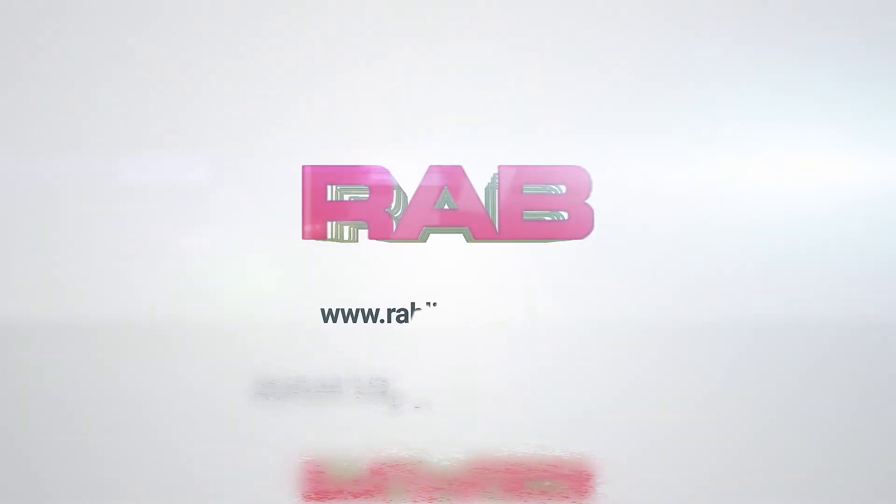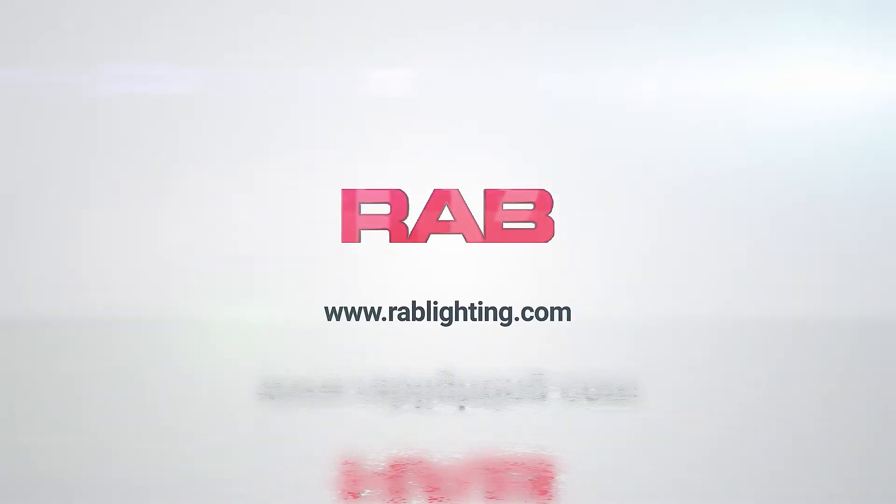Hi, I'm Andy Chick, your friendly marketing director of Independent Electric Supply, and today I'm joined by Dean Panaris representing RAB Lighting. And here's a new one, Dean — what the heck is this thing?